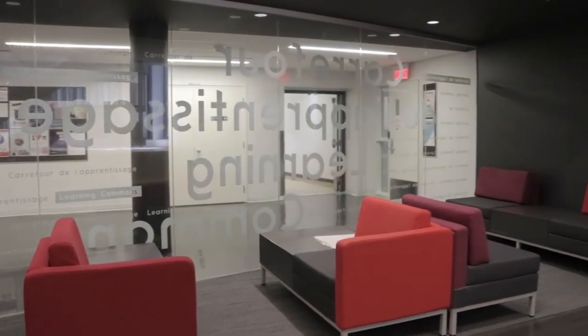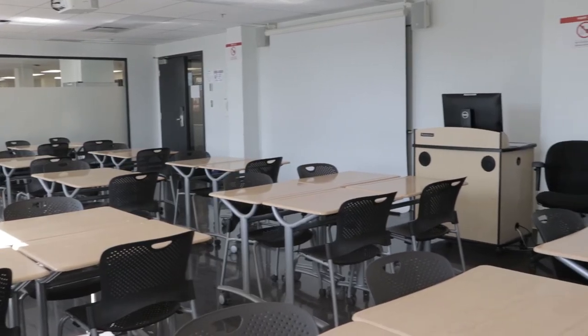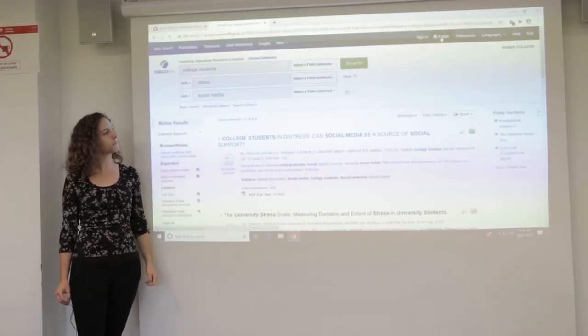Last on our tour, and returning to the third floor, we have our shared Learning Commons classroom, where we make presentations to students about how to conduct research, how to cite their references, and how to navigate our webpages.